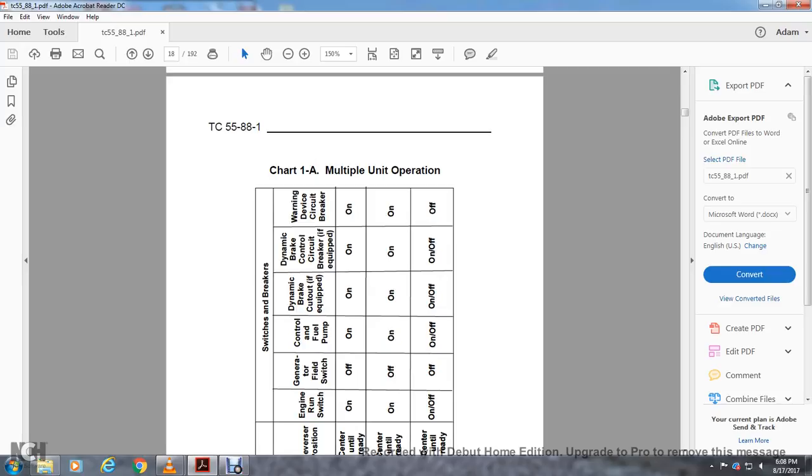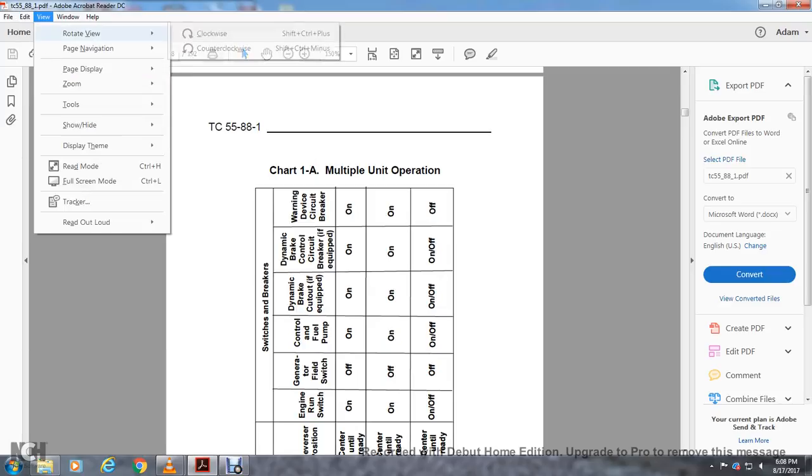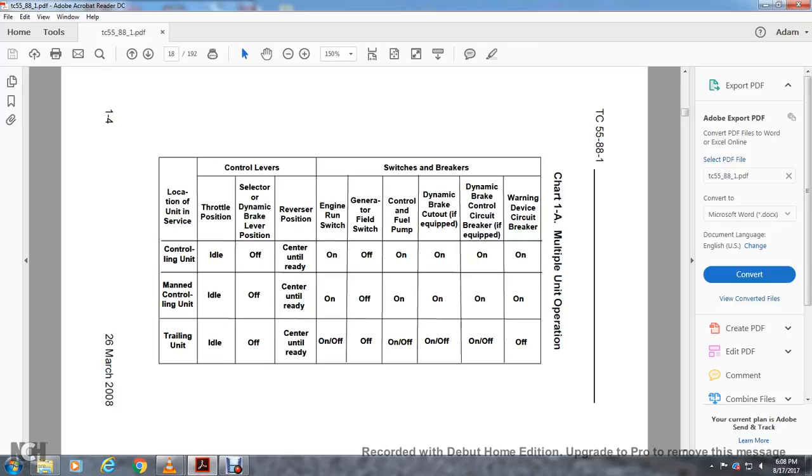Chart 1A — Multiple Unit Operation. Control levels for the controlling unit: throttle position idle, dynamic brake lever in the off position, reverser centered until ready. Switches and brakes: engine run switch on, generator field switch off, control fuel pump on, dynamic brake cut-out (if equipped) on, dynamic brake control circuit breaker (if equipped) on, warning device circuit breaker on. This applies to your multiple unit operation controlling unit.